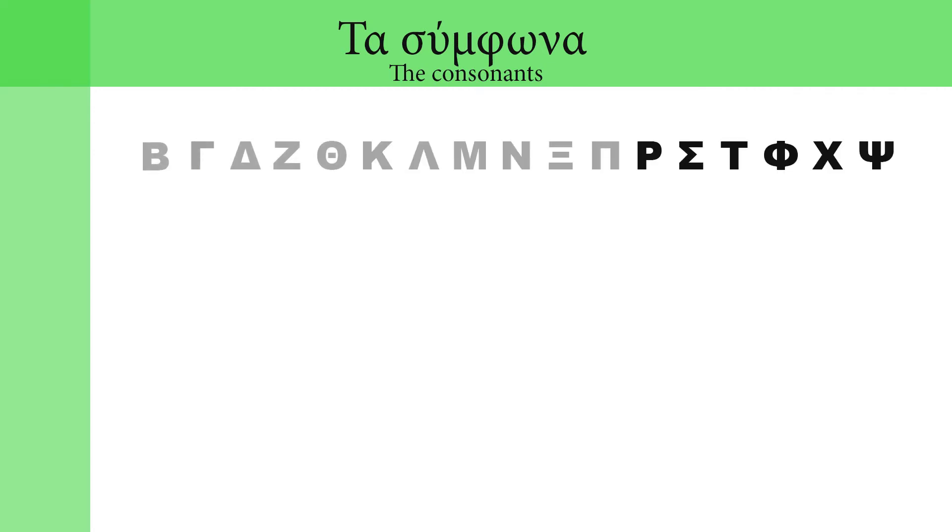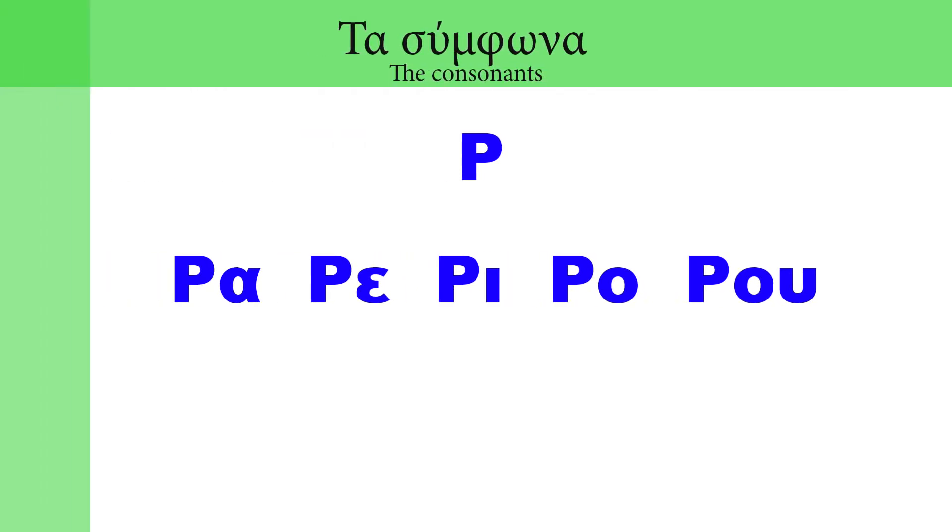Today we're going to see the last six consonants of the alphabet. Quick reminder: we'll see five syllables for each consonant, one for every vowel sound.